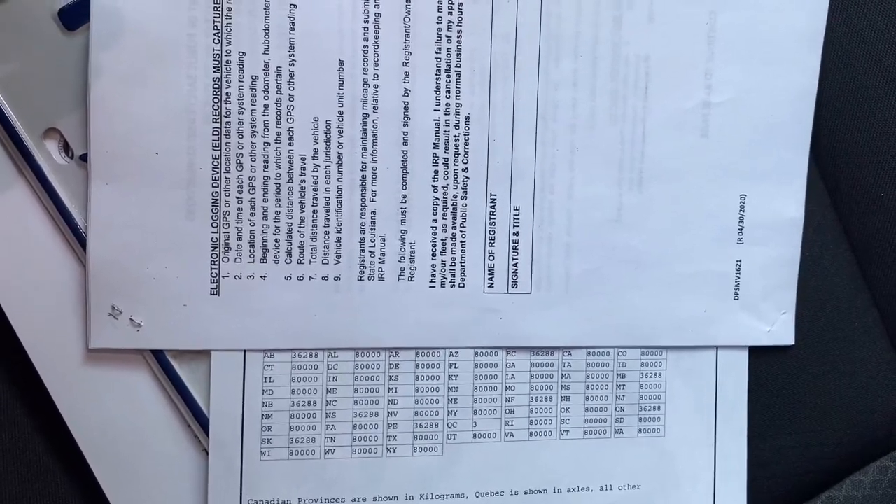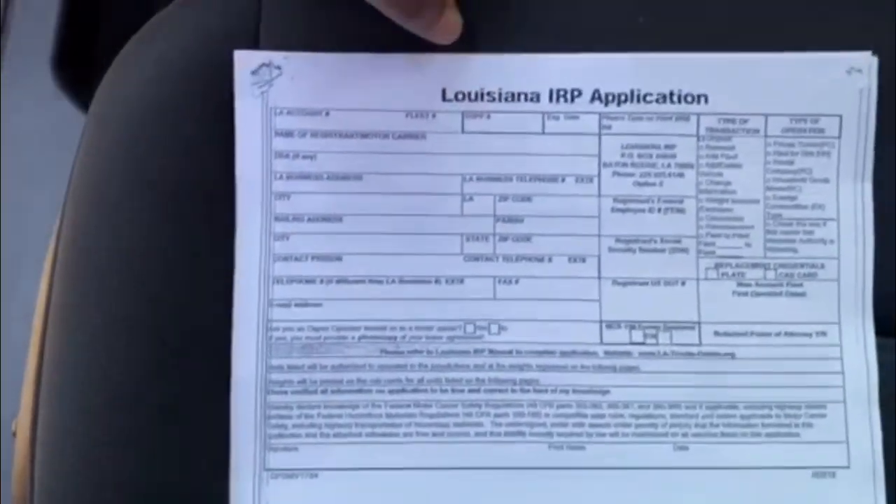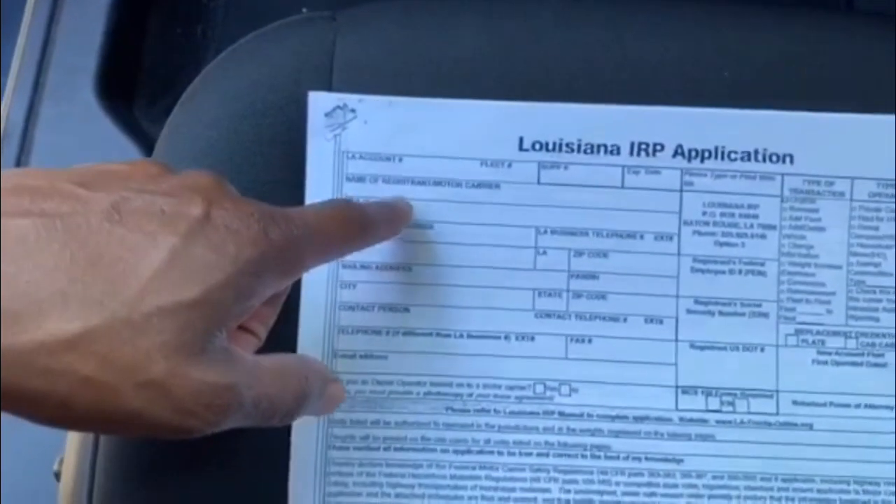Now let me show you how you apply for this — let's get down to the good part. When you fill this out, you don't put an account number there because you don't have one yet. Fleet: one vehicle. Name of your LLC. If you have one; if not, you put your name, your address, and all that. You'll be the contact person.